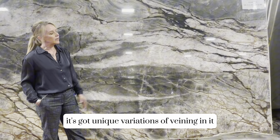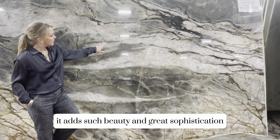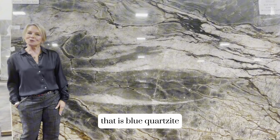It's got unique variations of veining in it, and you can see through the stone — it adds such beauty and great sophistication. So that is Blue Tempest Quartzite.